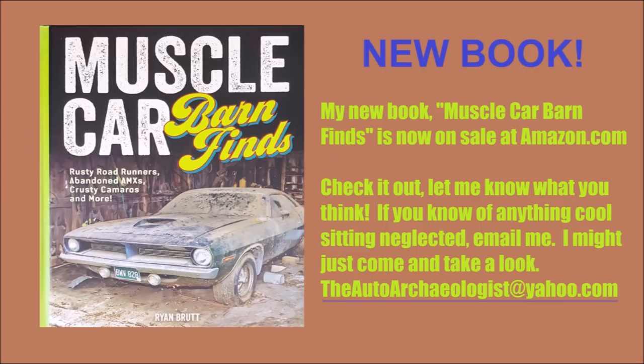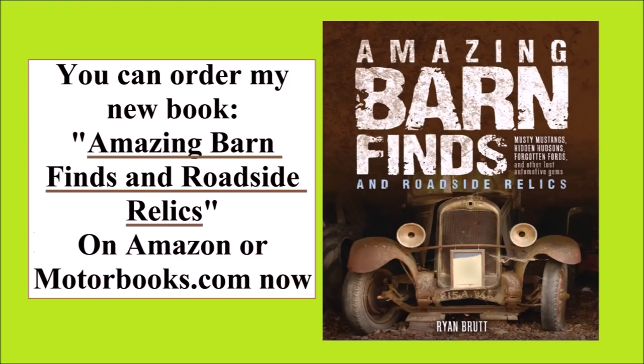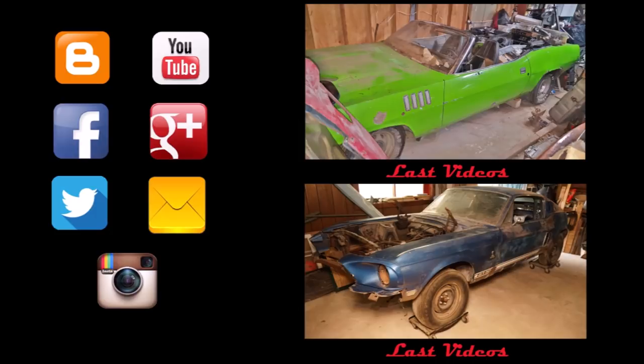This 1968 Hemi GTX convertible was definitely one of the stars of the show — that's why we had it up front. You can see cars just like this and many more in my first and second book, and on all my social media channels in the description below.